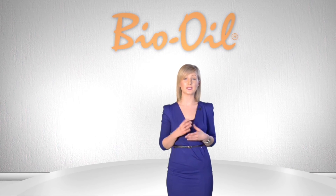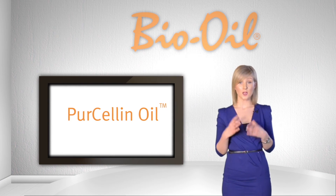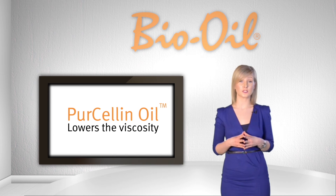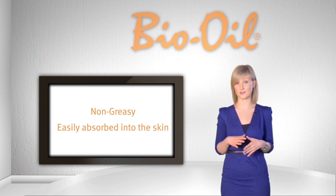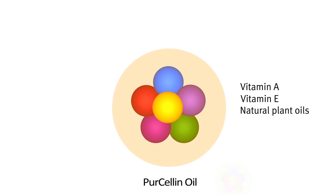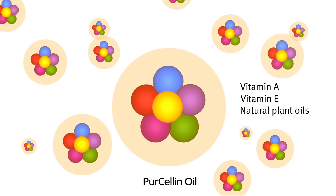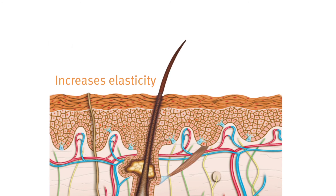One of Bio Oil's unique characteristics is our trademarked ingredient, Purcellin Oil. Purcellin Oil lowers the viscosity of the formulation to make it non-greasy and easily absorbed into the skin. This clever ingredient allows the active ingredients, particularly Vitamin A, to penetrate deeper into the layers of the skin rather than just sitting on the surface. This increases elasticity and stimulates collagen production, which is so important for tissue repair and healing stretch marks.